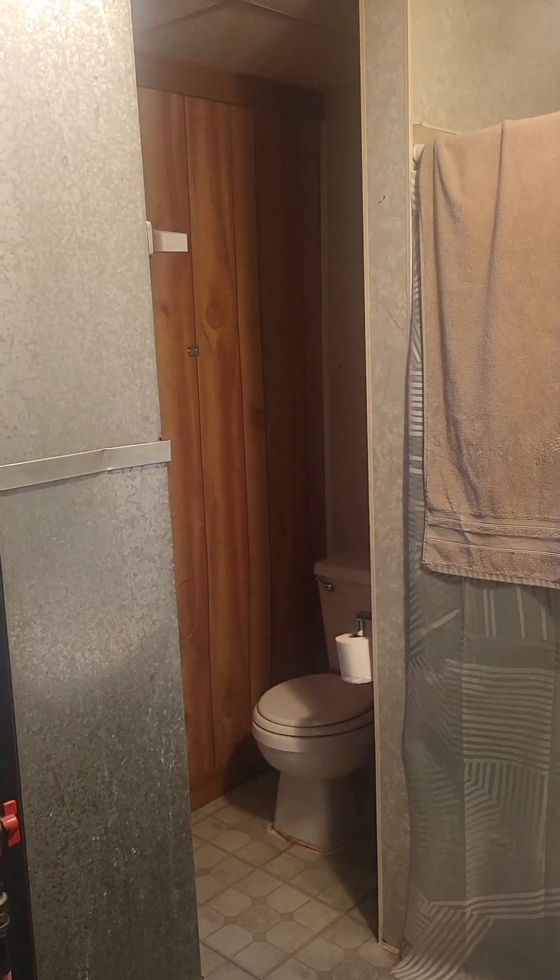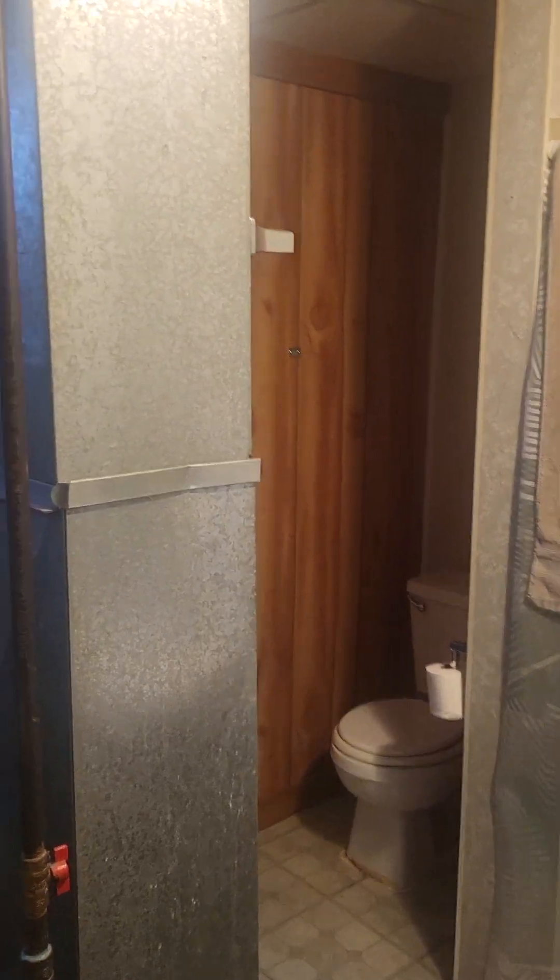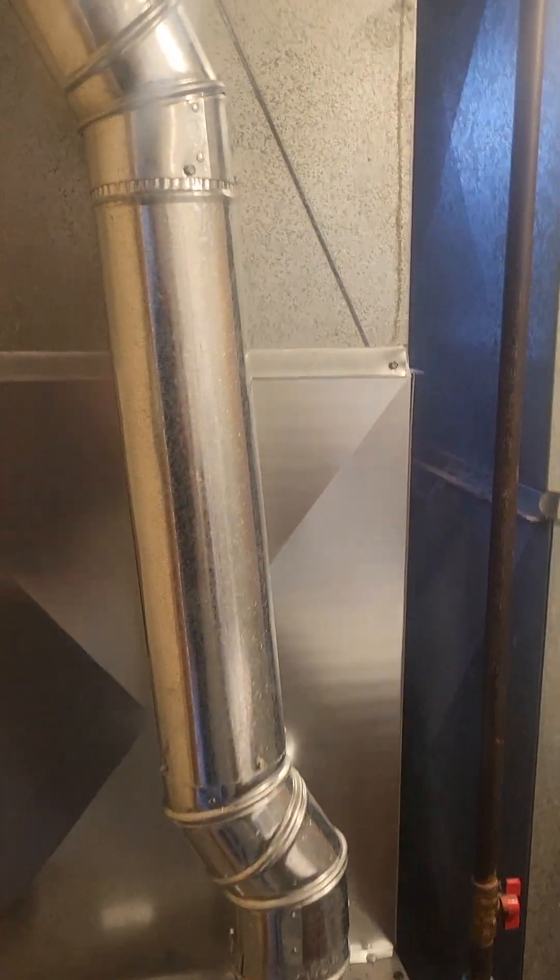Then you come across into your bathroom and the mechanical room. The furnace in here is for upstairs.